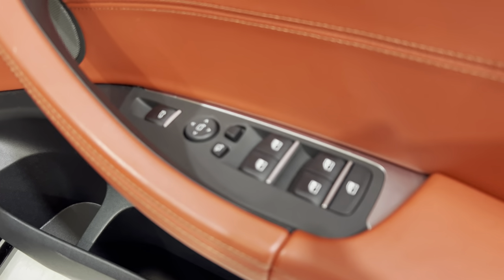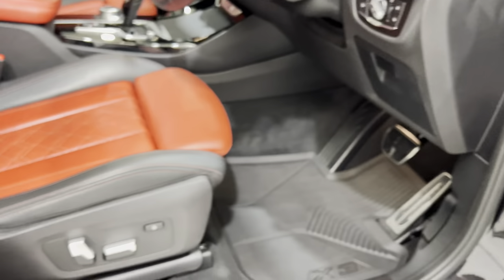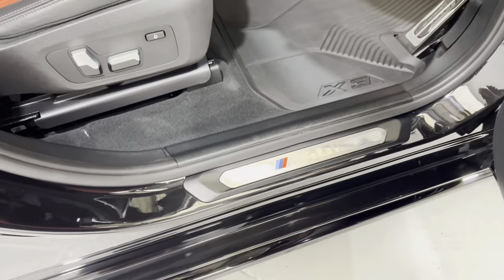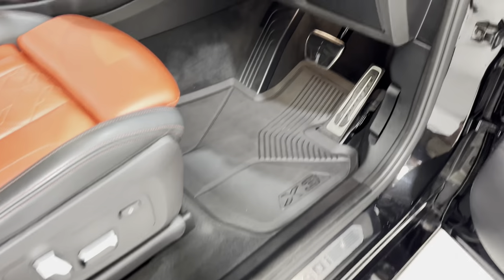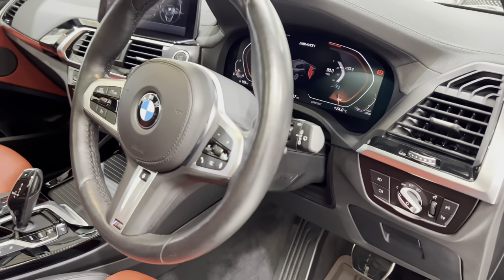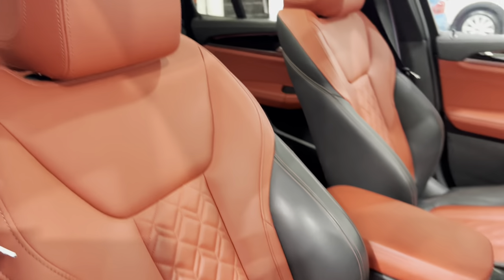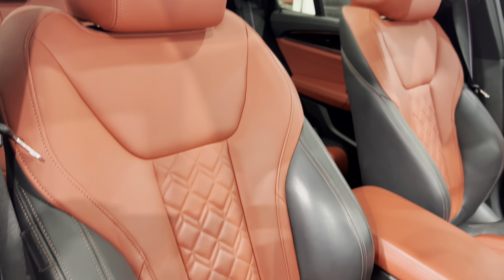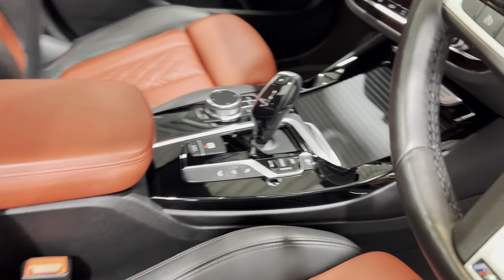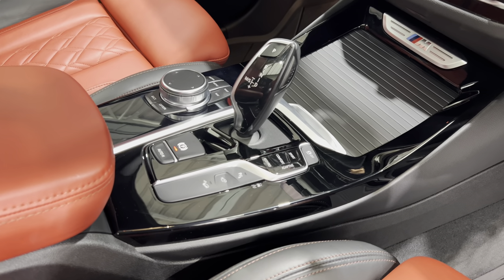We've got folding electric mirrors and memory seats on the driver's side. Just look at the condition — all the pedals, all the lights, all the switches, the steering wheel. We've also got a heated steering wheel. Looking at the front seats from this side, they're absolutely immaculate. All the piano black in the centre here — I think it may have been ceramic coated as well, I'm not too sure.